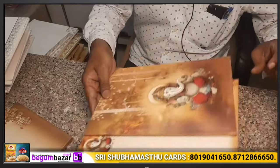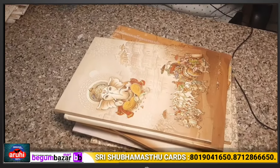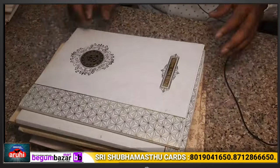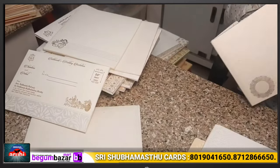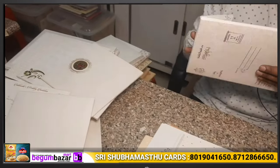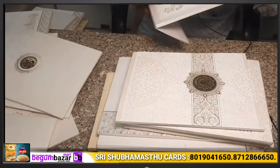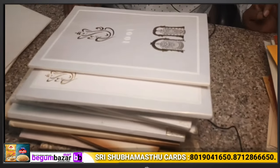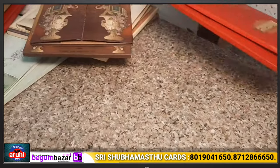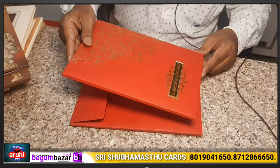This box is around 30 rupees. This box is around 36 rupees, plus the nameplate is extra. This box is around 18 rupees. This box is around 22 rupees. This box is around 32 rupees. This box is around 30 rupees. This box is around 30 rupees.